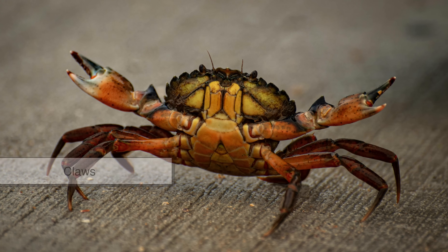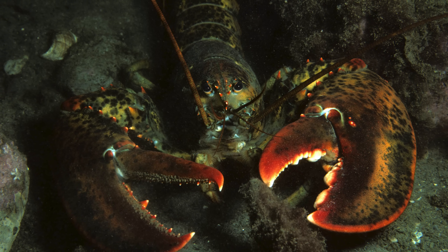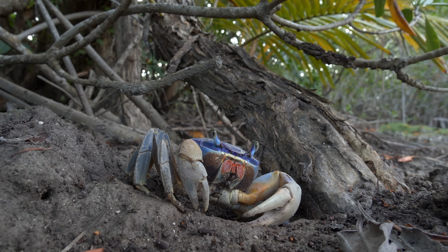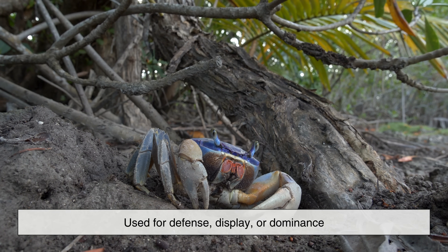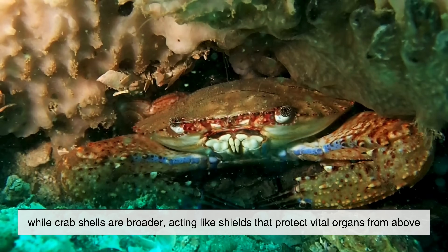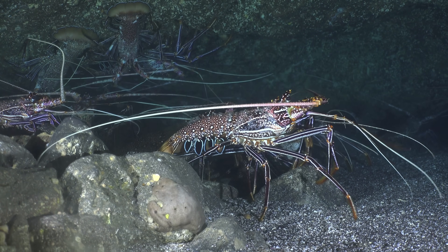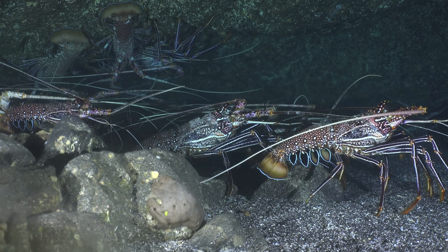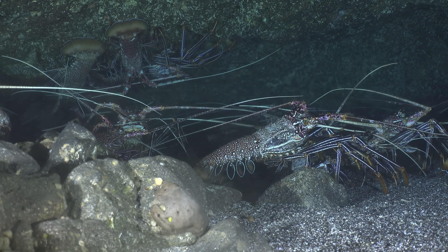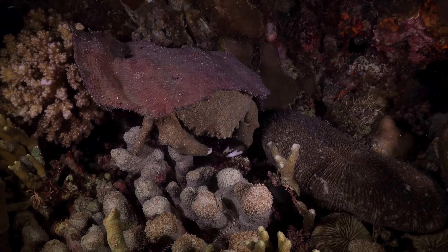Another major contrast is in the claws. Most lobsters carry two large claws, often specialized—one for crushing and one for cutting. Crabs vary widely, with some having equal claws and others wielding one oversized weapon used for defense, display, or dominance. Even their shells differ: lobster shells are tougher and more cylindrical, while crab shells are broader, acting like shields that protect vital organs from above. These structural differences reflect how each animal survives, hunts, escapes predators, and claims territory in crowded underwater neighborhoods.